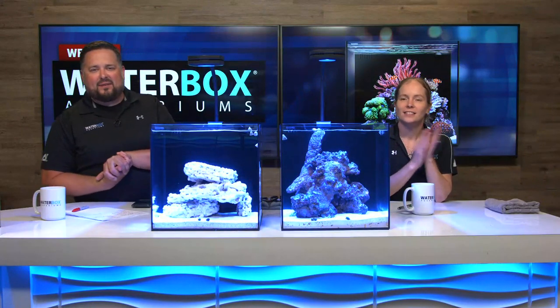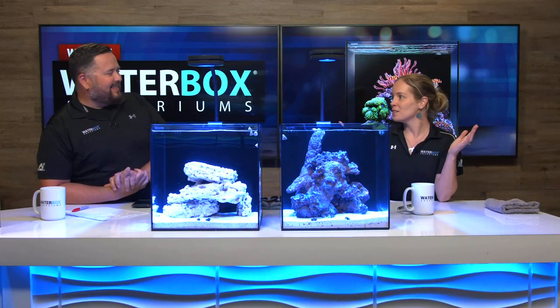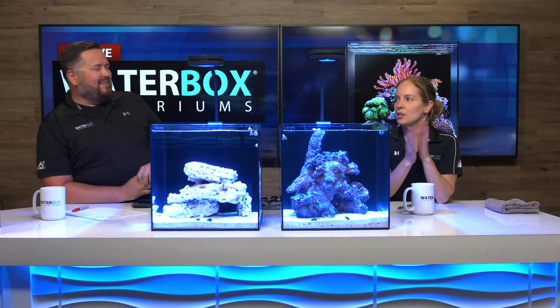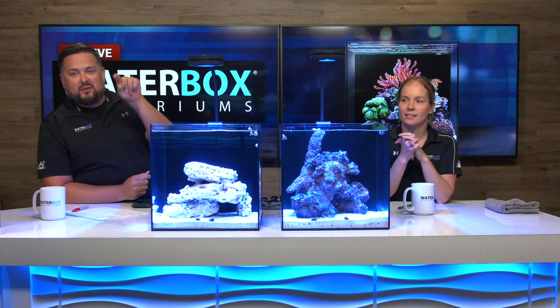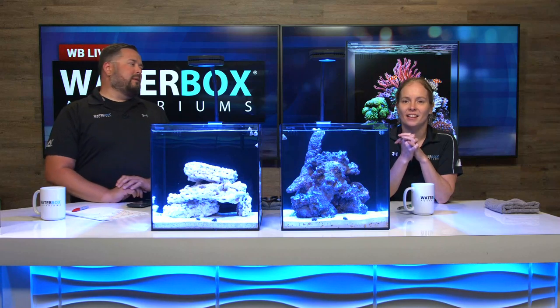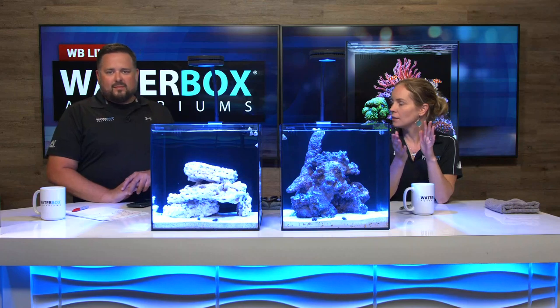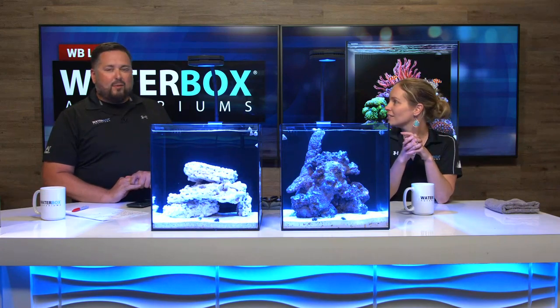We're back for another week of building these nano aquariums. Another Cube 10 is being given away today, so someone watching is going to win a Cube 10, which is always exciting. Stick around for that. Like, share, subscribe, and set up notifications here on YouTube. This is an exciting week — we're adding some fish and corals to these, and we've got a great couple of announcements about the giveaway.